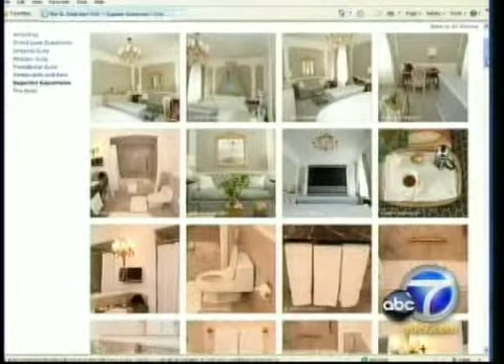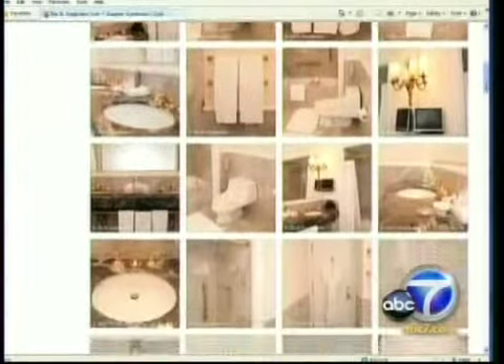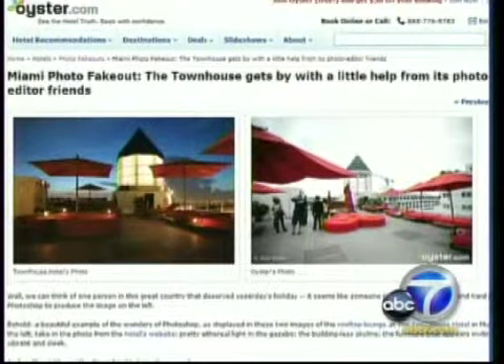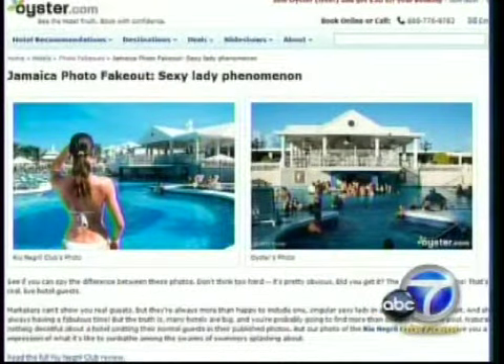Oyster's reviewers often take hundreds of snapshots of the hotels they stay in, giving travelers a true sense of what they can expect. Oyster says hotels often Photoshop scenes, like one in which a fake light is imposed on a Miami hotel's gazebo. Another popular marketing tool is using models to pose in front of near-empty pools that are often packed with guests.